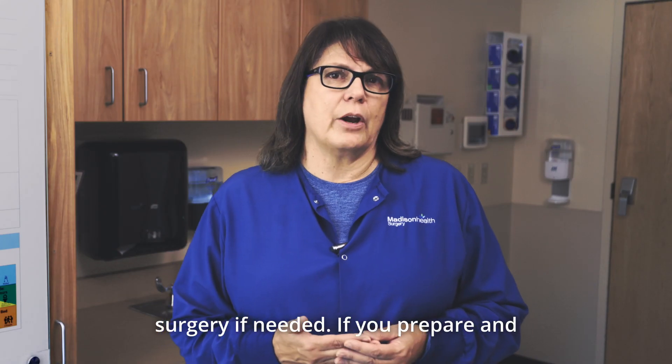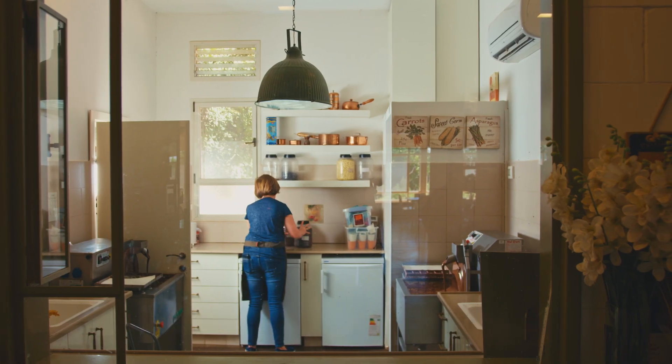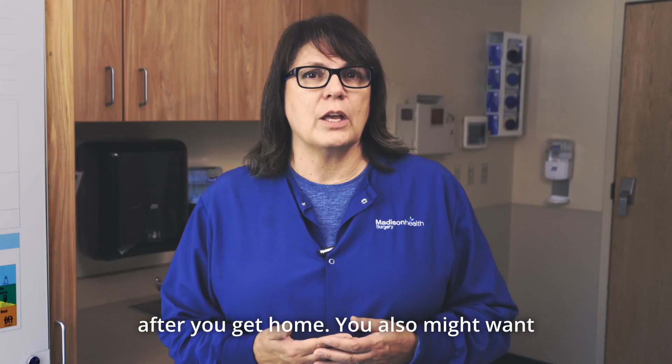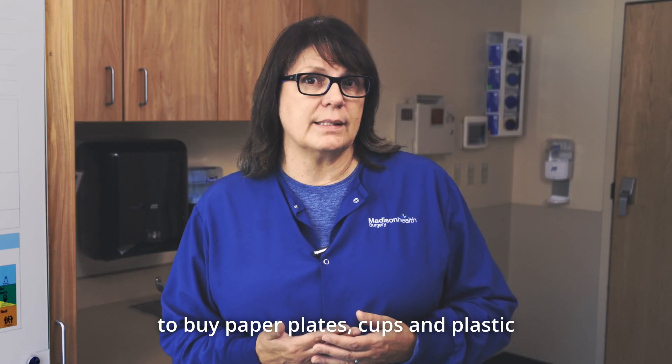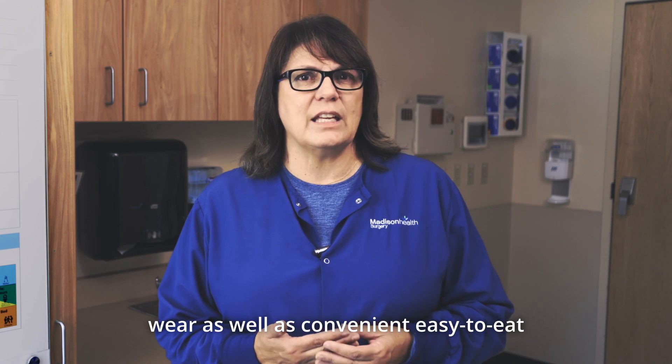If you prepare and freeze a few meals before your surgery, you won't have to worry about meal prep after you get home. You also might want to buy paper plates, cups, and plasticware, as well as convenient, easy-to-eat foods.